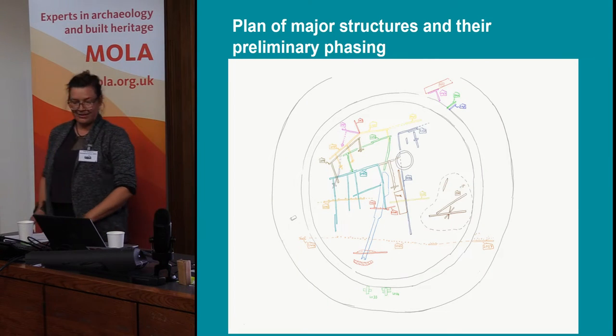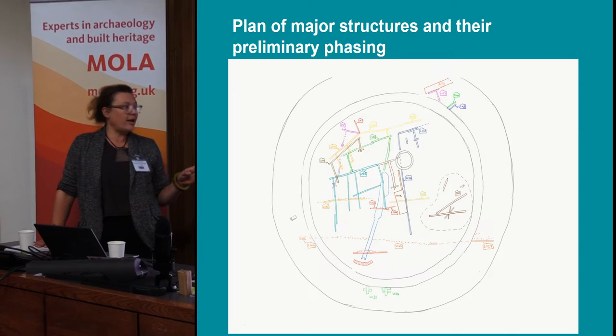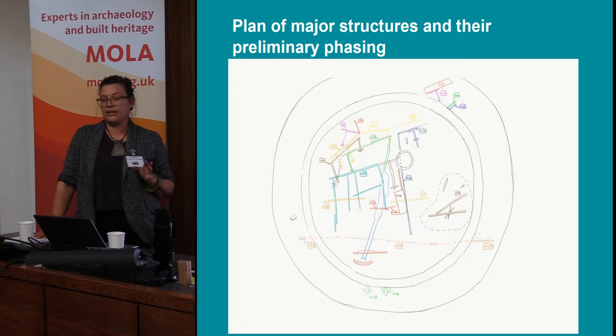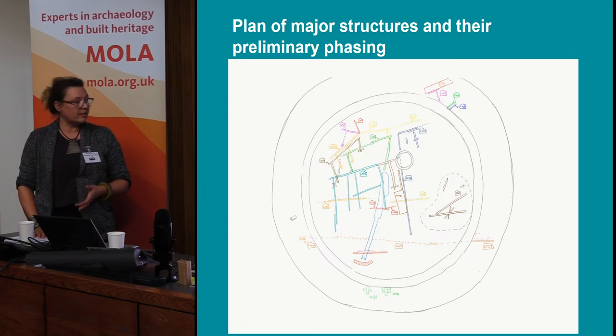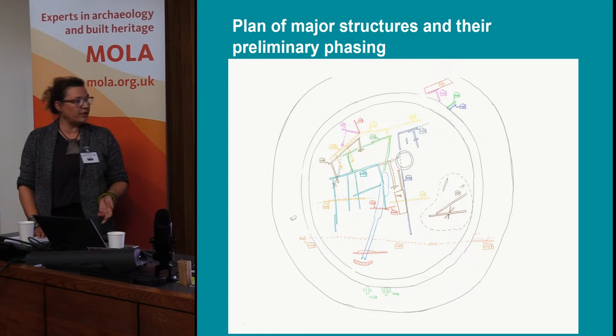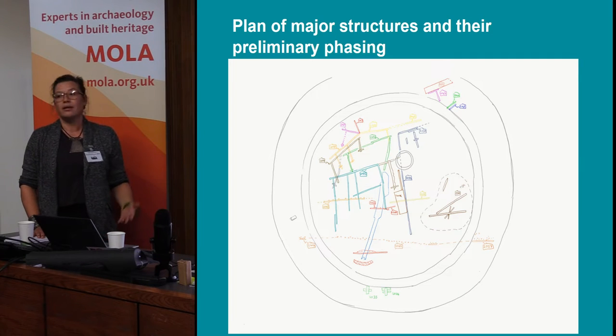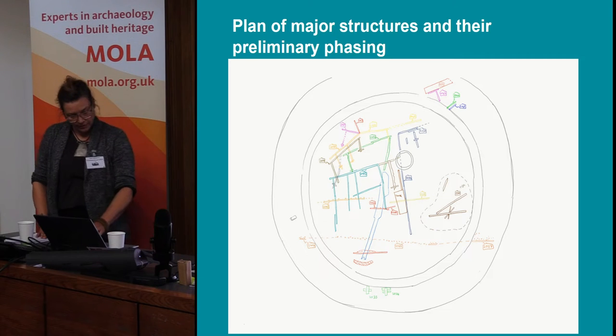Now I'm starting with the actual archaeological works we have undertaken. This is just an early sketch we have done on site - we're still in very early stages of analyzing the site and its findings. It's only been a month since we've been back. From that hand-drawn sketch you can already see that the area of the shaft is quite busy, with what we think is probably about eight or nine phases of occupation and buildings on the site.